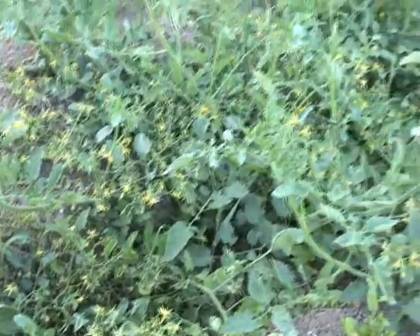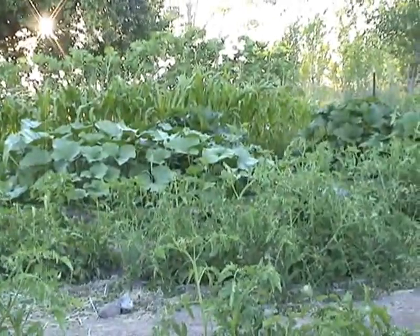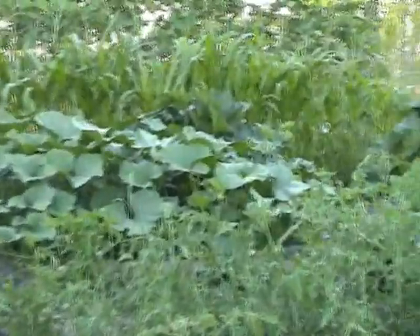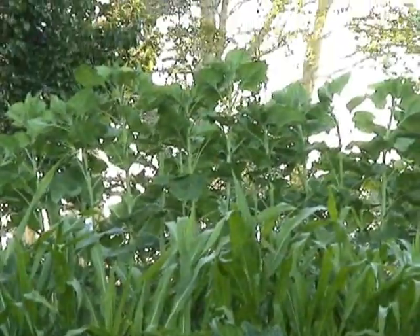We have tons of blooms here — if you can see all the yellow on the screen. A lot of these are cherries and they're just producing tons of tomatoes. There you have a look at the squash in the low ground, the corn a little bit higher up, and then the sunflowers are towering over that.